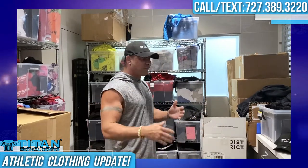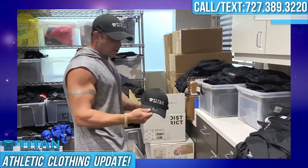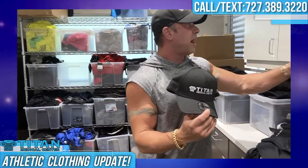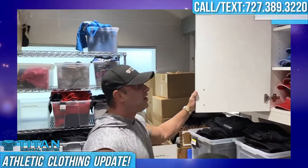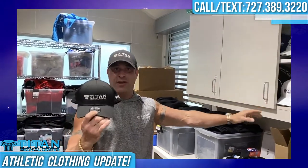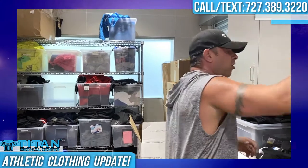Let's get into some of the different stuff we've got in. We've got our brand new hats in — fitted 3930, these are awesome. Team Titan on the side, Titan Medical Center. We've got all different kinds of colors. We've even got Nike ones — Nike fitted in red, blue, white, all different types of colors. So if you guys like hats and like to wear one once in a while, these are definitely it. First class all the way.